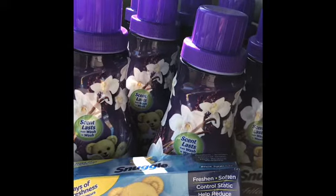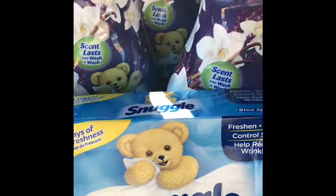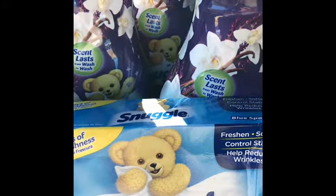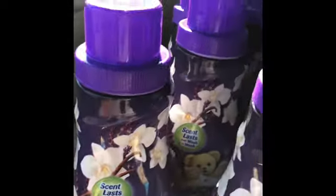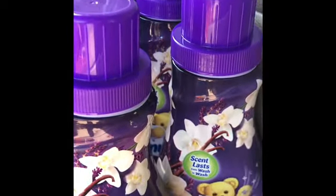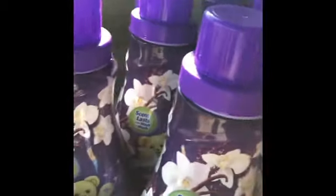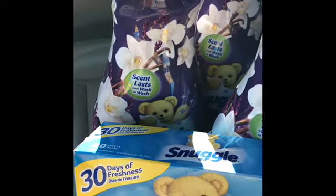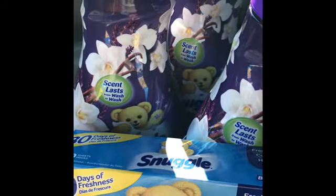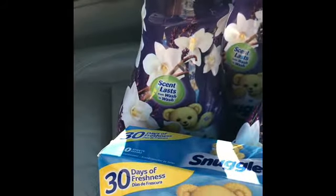To $3.49 a bottle. What I did was I bought a dryer sheet for $5.49, used a two dollar off coupon, it took it down to $3.49, and I got a fabric softener free. Then I repeated that with another fabric softener — bought one and got the other free — so I ended up paying $3.49 for two Snuggle items, which makes them about $1.75 per item.